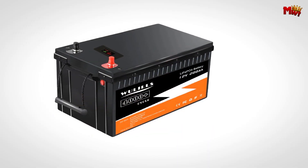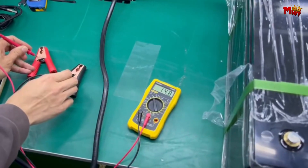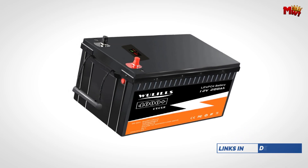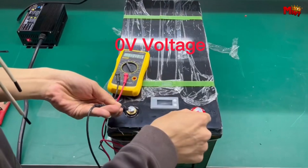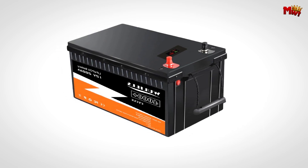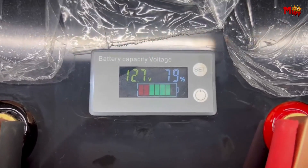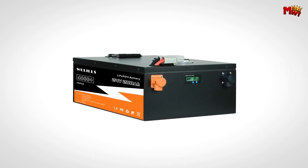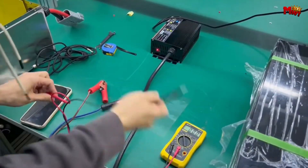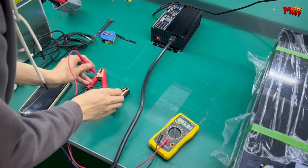The Wulil's LiFePO4 battery boasts over 4,000 cycles at 0.2C, maintaining 70% capacity at the end of its life — that's 10 times longer than typical lead-acid batteries. Whether you're off-grid in a camper van, setting up a solar power system, or just need reliable backup power, Wulil's has you covered. The battery charges at 14.6V, with a suggested charger current of 40A and a max charge current of 75A. It can handle a max continuous current of 150A and discharges safely at temperatures ranging from -20 to 60 degrees Celsius. At approximately 18kg, it's only a third of the weight of a traditional lead-acid battery. Plus, with an IP65 rating for water and dust resistance, a sturdy ABS case, and a 5-year warranty, you can trust in its durability and long-term performance.